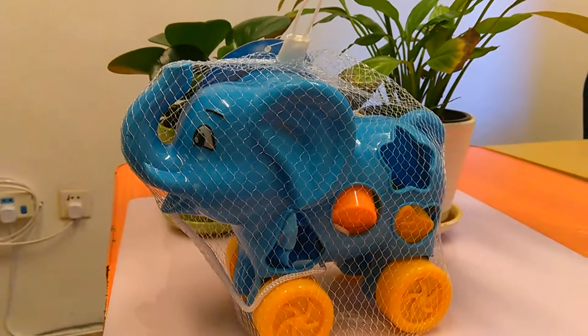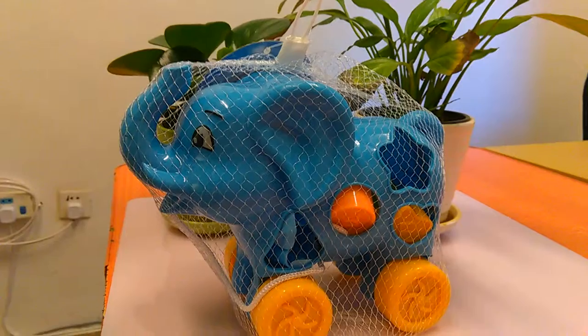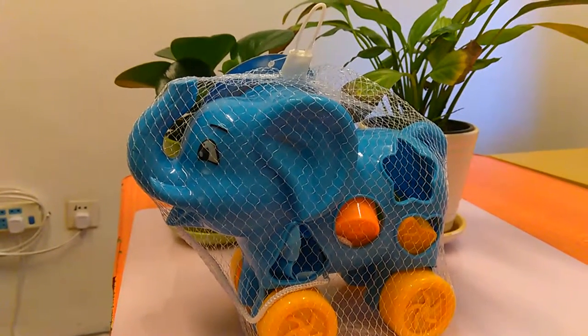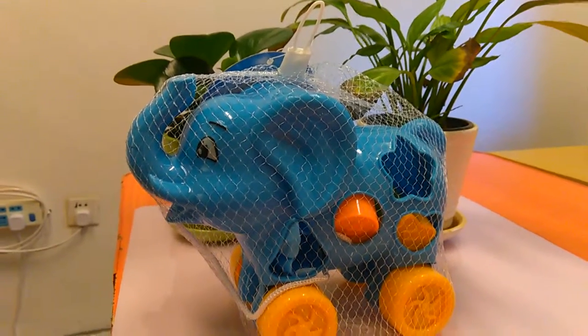Hello friend, this is Sherry from CHN Best Buy, and today I will introduce you to kids toys.